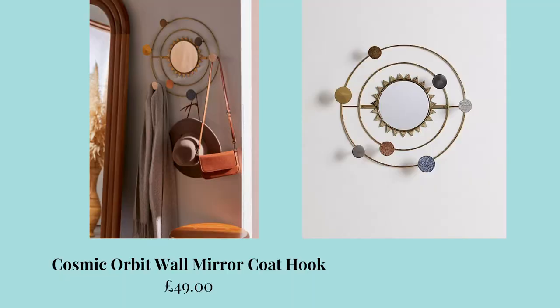So to kick off the list, we have Urban Outfitters, which is one of my absolute favourite shops to browse around. The home section is just so dreamy and I find it really easy to buy from. The first thing that I saw was this Cosmic Orbit wall mirror coat hook, which is £49. It's in a beautiful gold and I can see it being such a lovely statement piece in either a bedroom or a hallway.